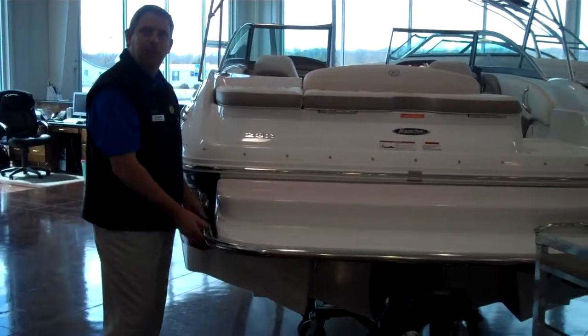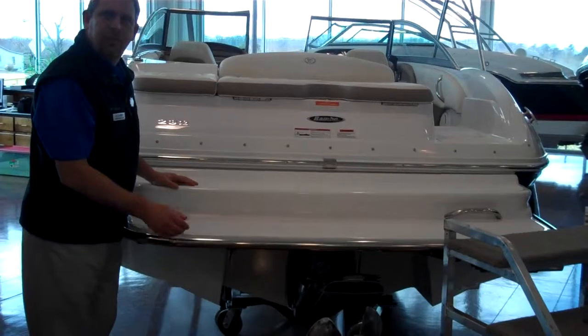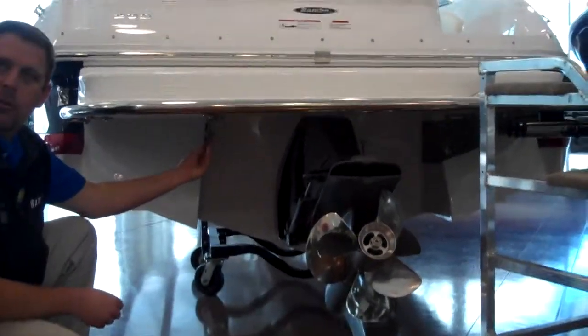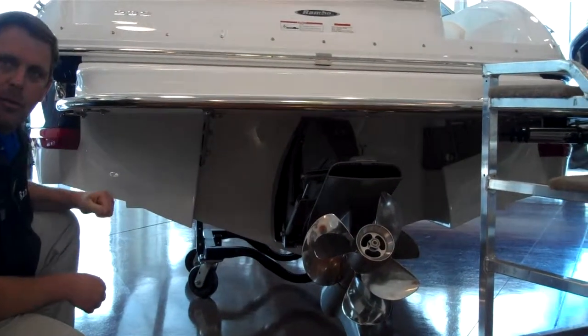Notice the big stainless steel tubing that goes around. It gives it that rich look but also protects your boat — if you hit the dock, you're going to tear the dock up before you tear your boat up. Up underneath, all the hardware supporting the platform is stainless steel, mounted back into the transom area.